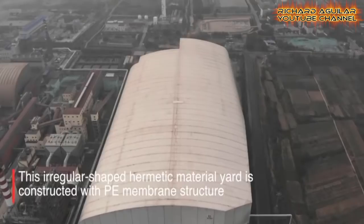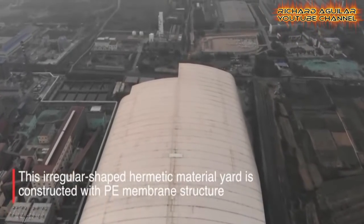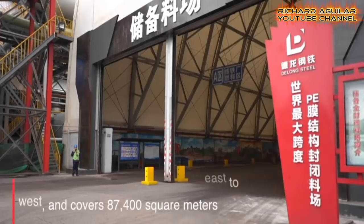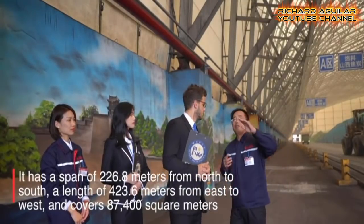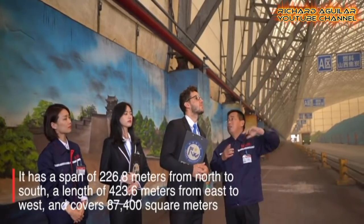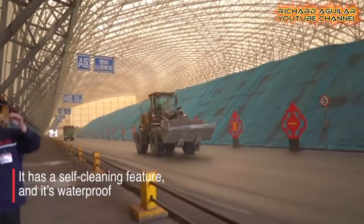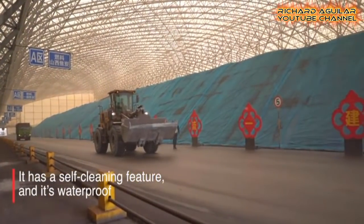This irregular shaped hermetic material yard is constructed with a BE membrane structure. It has a span of 226.8 meters from north to south, a length of 423.6 meters from east to west, and covers 87,400 square meters.